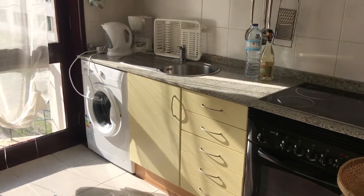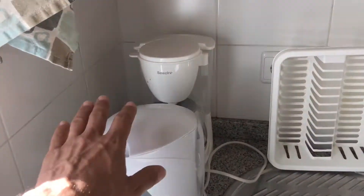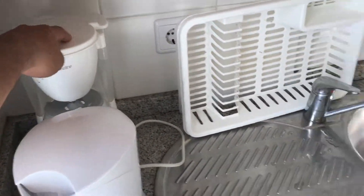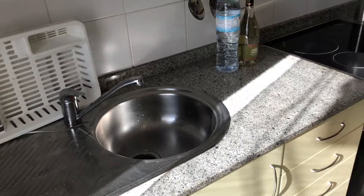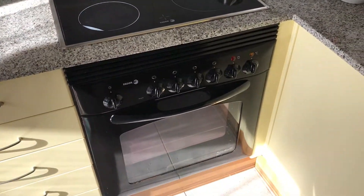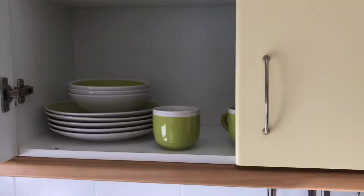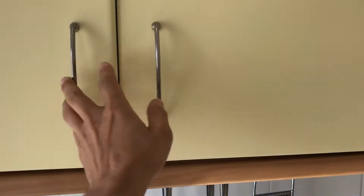A fully equipped kitchen with a clothing washing machine, a kettle, a coffee machine. Here's the sink, a stove and an oven. The kitchen has plenty of storage — fully equipped as you can see.